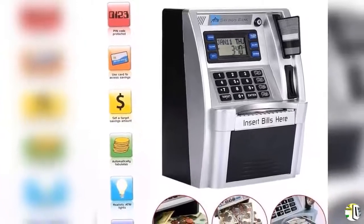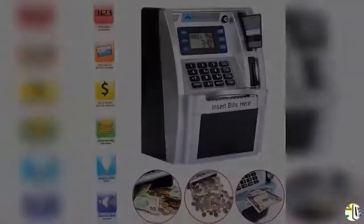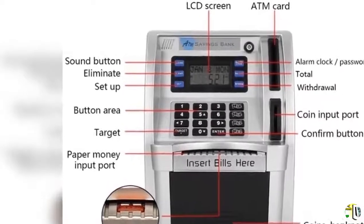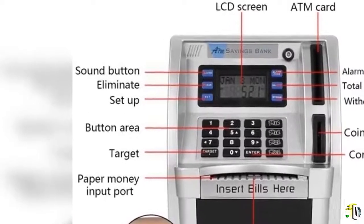Using a realistic banking card and PIN code to access: just insert the card and enter the 4-digit password, the LCD screen lights up and makes a voice prompt. A fun educational toy of financial savings for your kids — it's perfect for a Christmas gift or birthday present.